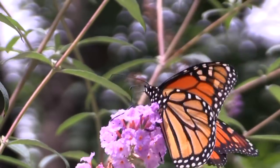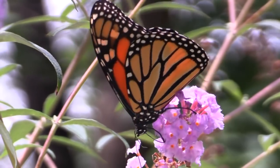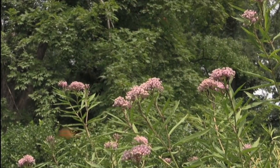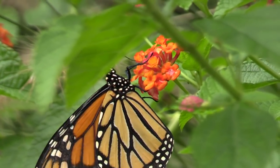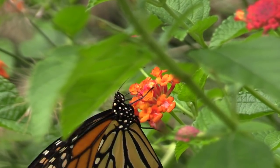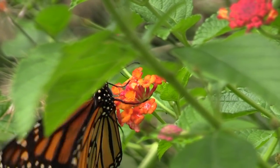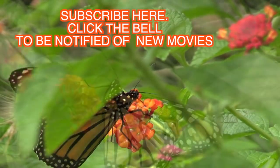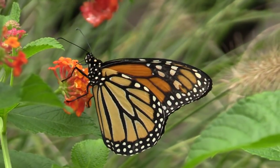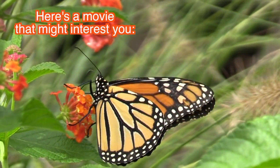The new butterfly, looking brilliant, will live two to six weeks — that is, unless it's the fourth generation of the year, because if it's Gen 4, it will live all winter. It'll fly to Mexico, hibernate there among millions of others of its species, and next spring, start the next year's generations of monarch butterflies.